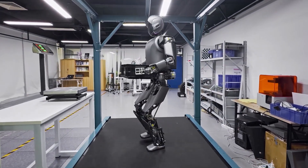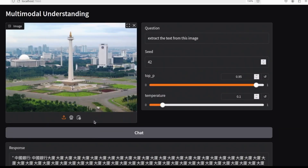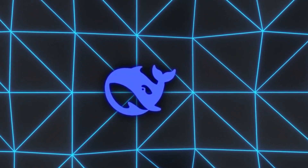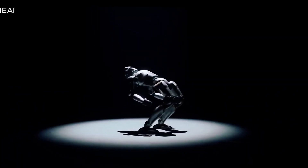Another challenge is the ethical implications of AGI. If we create a machine that can think and learn like a human, what rights does it have? How do we ensure it's used responsibly? These are complex questions that don't have easy answers. But as we get closer to AGI, they're questions we need to start addressing.